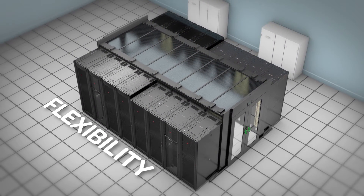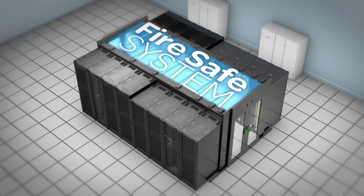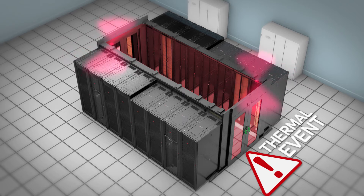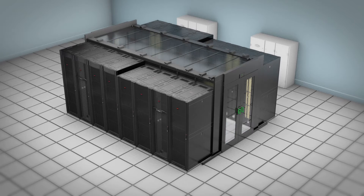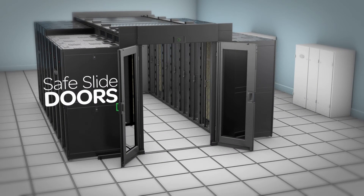Flexibility isn't the only feature that the Eco Aisle offers. Eco Aisle's fire safe system conforms to NFPA and UL 723 standards. The system activates based on a thermal event or by field-supplied smoke detectors, enabling the building's existing fire suppression system to extinguish the fire. The safe slide doors offer breakaway functionality in case of an emergency.